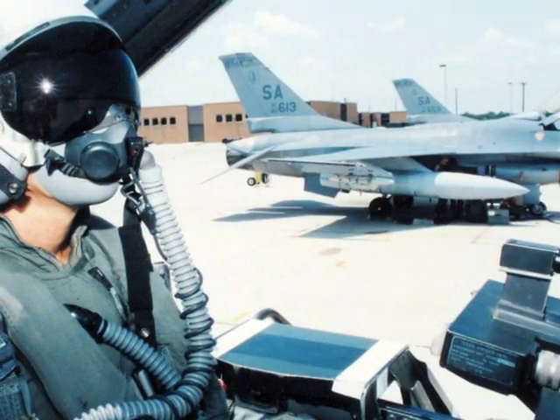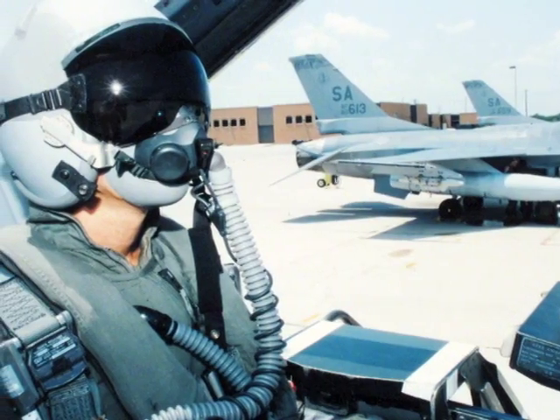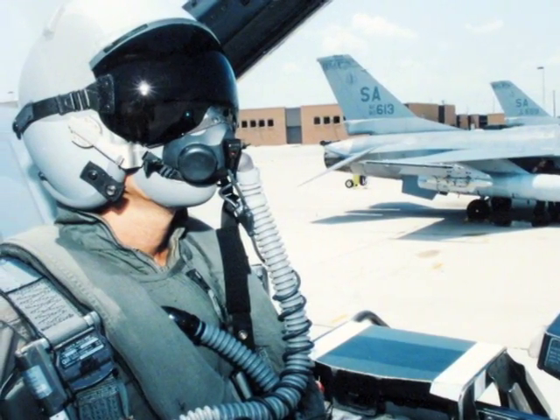Its fielding in the 1990s provided Air Force fighter pilots with enhanced anti-G and G-lock protection. The acceleration program, to a large measure, is the basis for what fighter pilots are using today to fly high-performance aircraft.